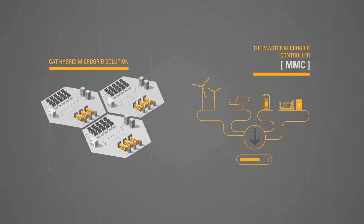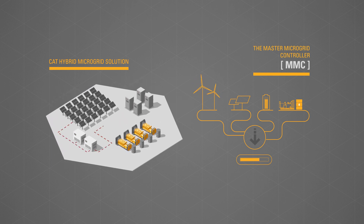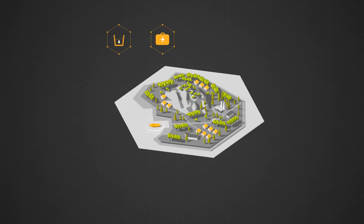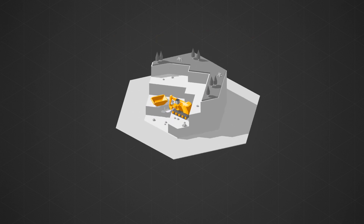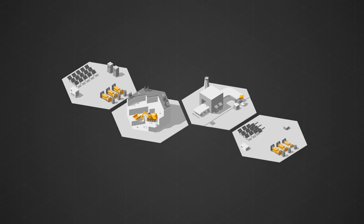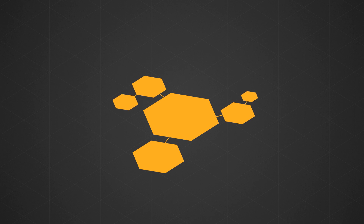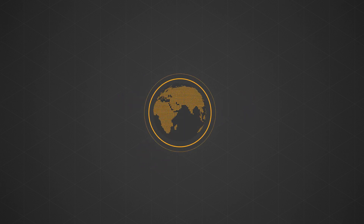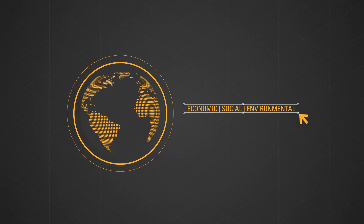Modular and scalable, your CAT hybrid microgrid solution is fully customizable to ensure it meets your load requirements today and well into the future. From the ability to access clean water, healthcare, lighting, and education for remote islands, to the potential to increase productivity across mine or industrial site operations due to utilizing varied energy sources, through to simply keeping communities connected — CAT hybrid microgrid solutions are designed to power a better world, while minimizing economic, social, and environmental costs.